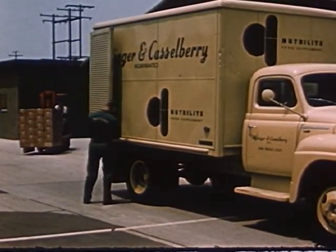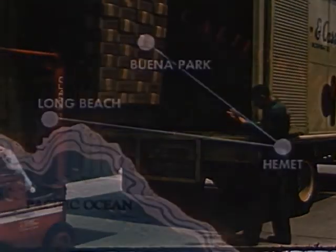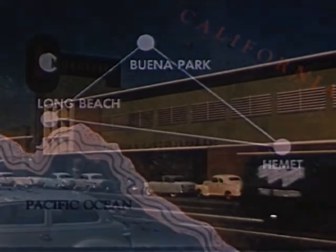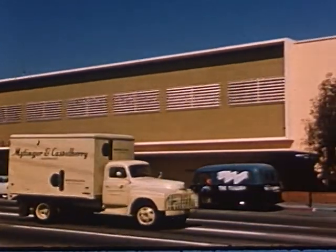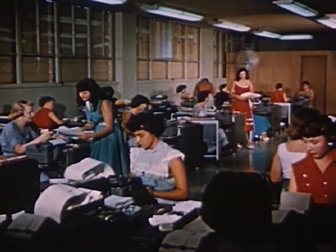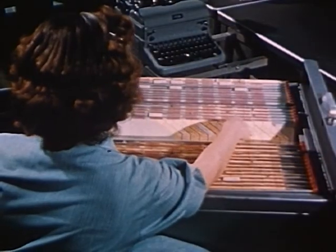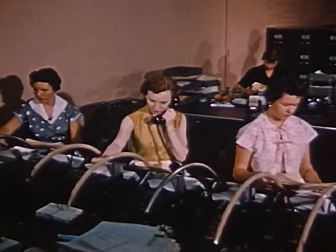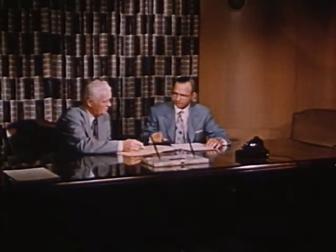Here in Long Beach, California are located the offices of Mitinger and Castleberry Incorporated, the exclusive international distributor of Neutralite food supplement. This building and the large, highly trained staff are needed to meet the tremendous demand for Neutralite food supplement. These young women are handling the correspondence made necessary by the hundreds of thousands of men and women who avail themselves of Neutralite food supplement. The entire sales organization was made possible by the founders and chief executives, Mr. Lee Mitinger and Dr. William Castleberry, who provide leadership and inspiration to the many thousands of distributors.